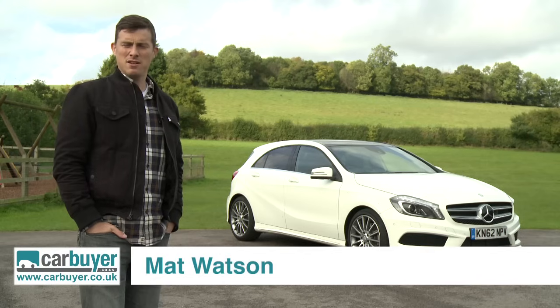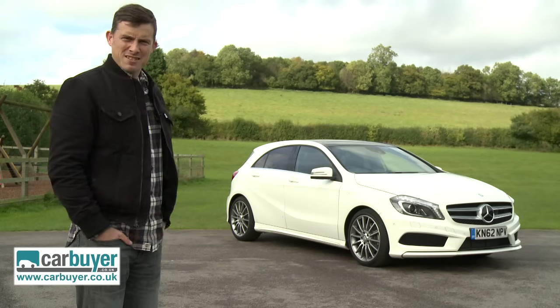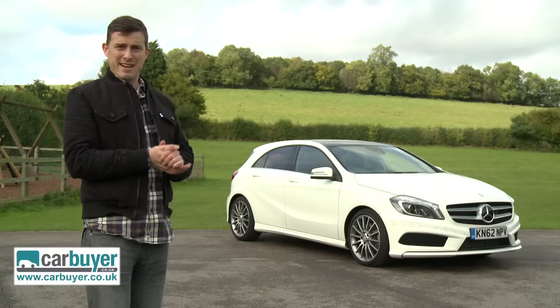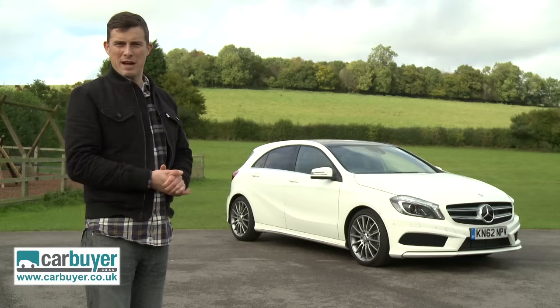The new Mercedes A-Class. It's nothing like the old Mercedes A-Class, is it? Thank God. Gone is the quirky mini MPV styling, and in its place, we've got something that looks like a proper premium small hatchback.